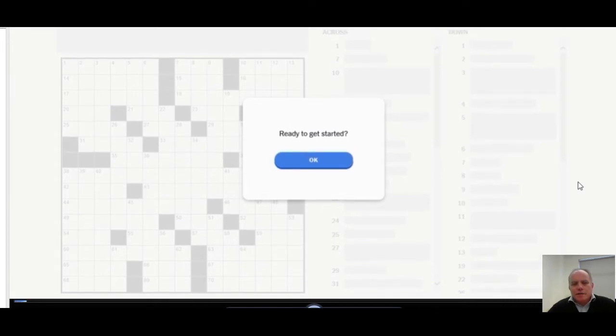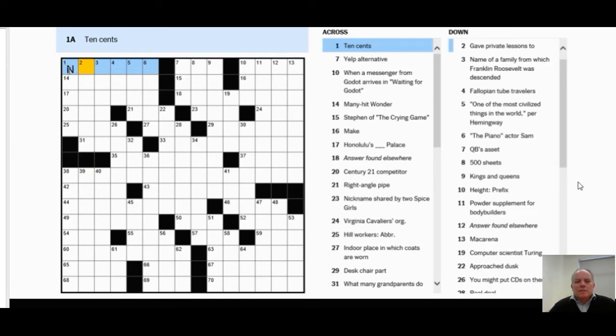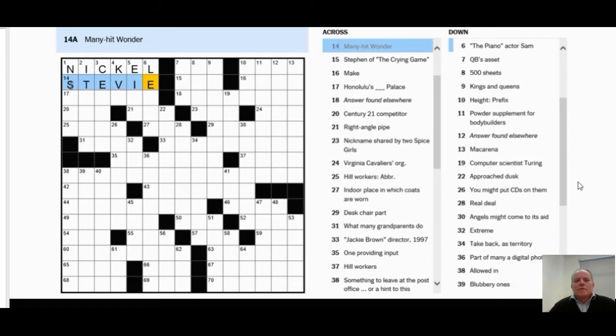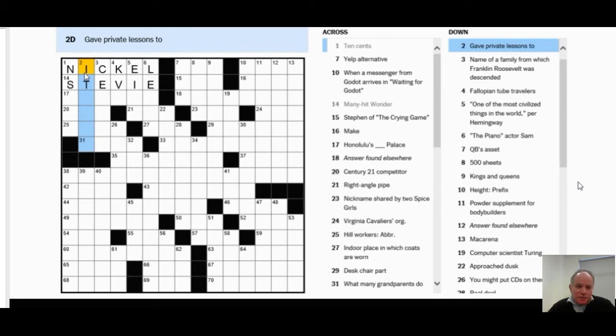Here's me getting started, clicking the button now. One Across says '10 cents' and I was stupid enough to look at the six-letter space and go, well, it's either dime or nickel, and fill in nickel. Now, nickel isn't 10 cents. Nothing that necessarily means 10 cents fits in there, so dime doesn't work either. I take out nickel in a moment because I'm realizing it's wrong. Two Down — 'gave private lessons to' — seems very clearly to be indicating 'tutored.'